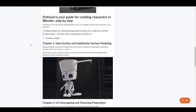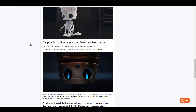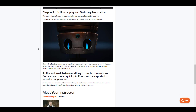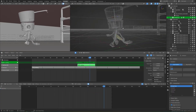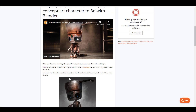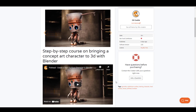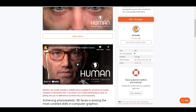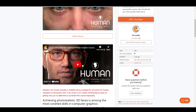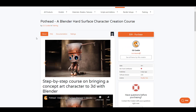From hard surface and subdivision modeling, all the way through UV and texturing and finally rendering, you'll get about 17 hours of fully packed tutorials that can lead you to creating amazing characters. For those who've been thinking about getting into Blender and learning how to make realistic models, this is a good time to save up and get this.